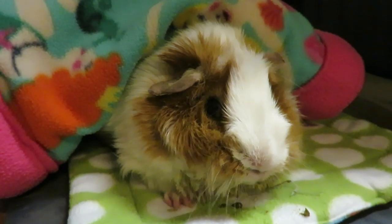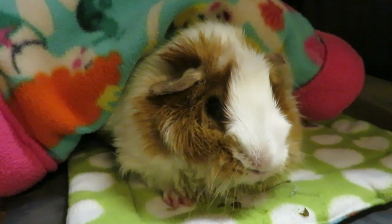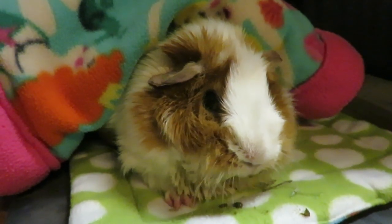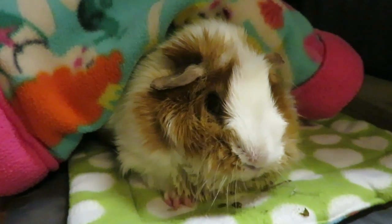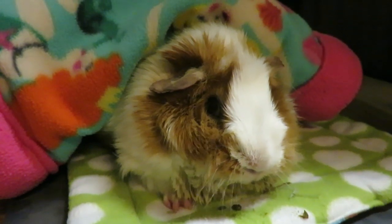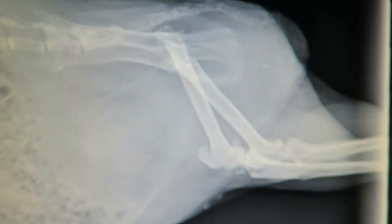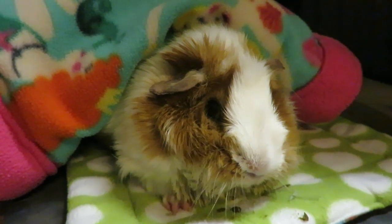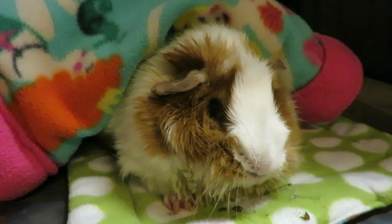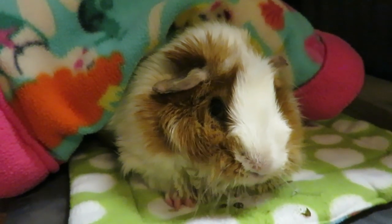They did some flushes with a catheter and saline solution. Then they did another x-ray and could see there is still one teeny tiny stone up higher. My vet didn't want to flush it anymore because she didn't know if that would push it back into the bladder. It's a very small stone, so that should be coming out sometime this week.